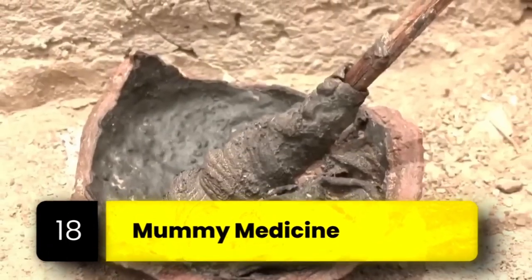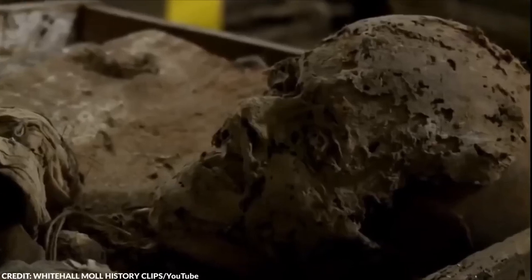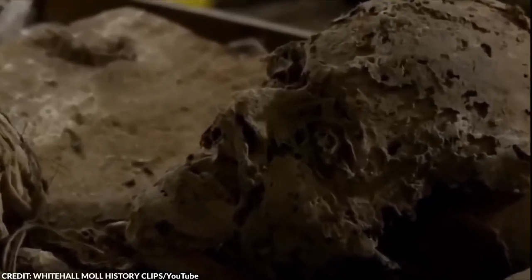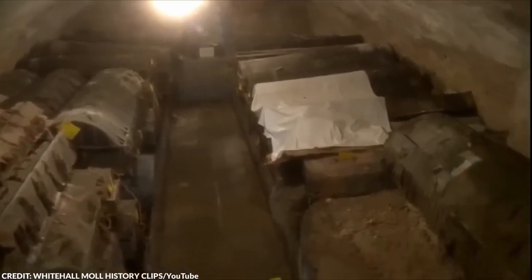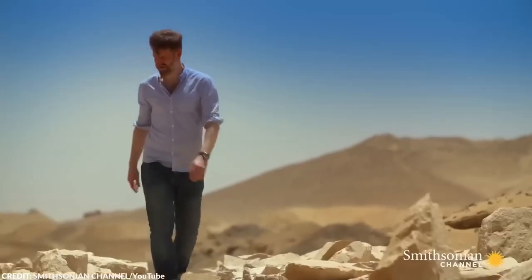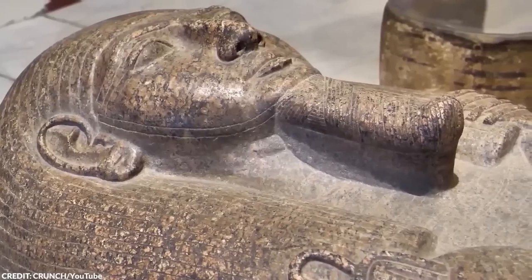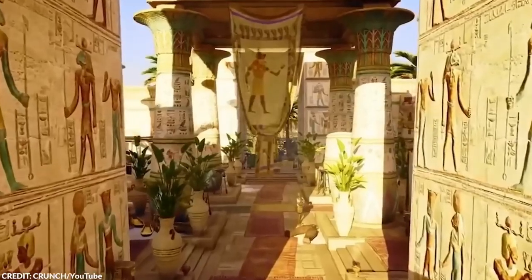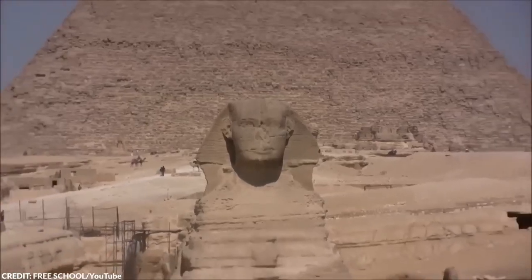Number 18: Mummy Medicine. When we think of medicine, ancient mummies aren't exactly the first thing that comes to mind. But back then, the question wasn't should you eat human flesh, but rather what sort of flesh should you eat. At the height of Egyptomania, Europeans in the Middle Ages, desperate for the healing properties they believed came from the ancient land, turned to mummies as a source of medicine.